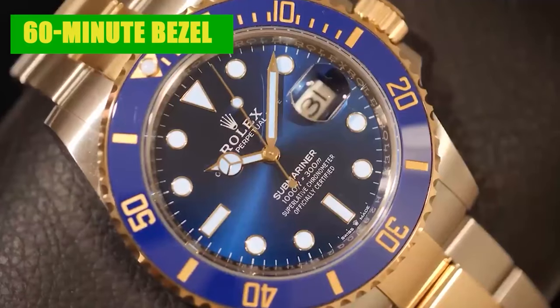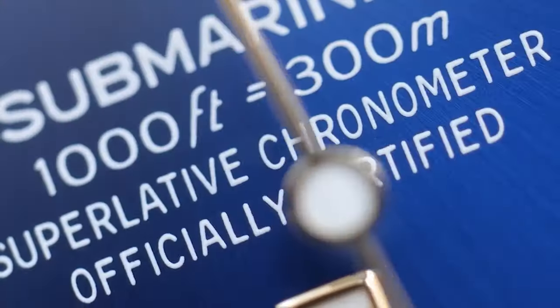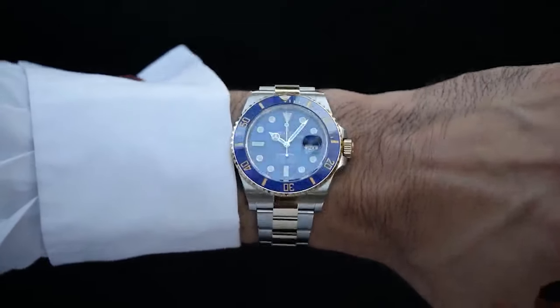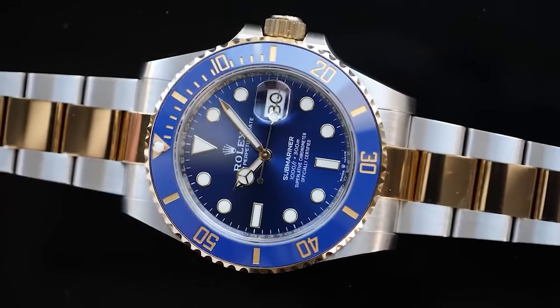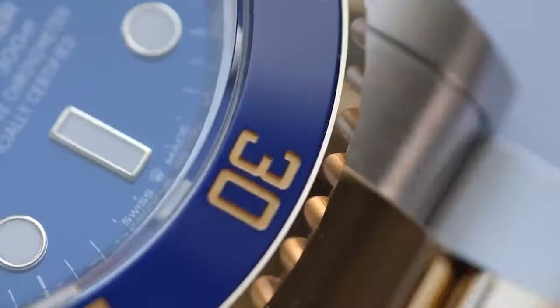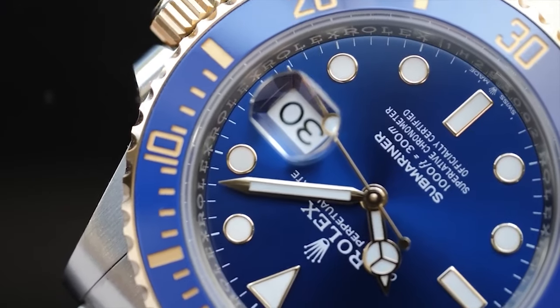For the modern diver or adventure enthusiast, the Rolex Submariner's 60-minute graduated bezel is a crucial tool for monitoring time underwater accurately. Initially, the Submariner featured a bi-directional rotating bezel, but later iterations introduced the unidirectional bezel. This innovation ensured divers could only move the bezel forward — a safety measure to prevent overestimating immersion time and risking decompression sickness.